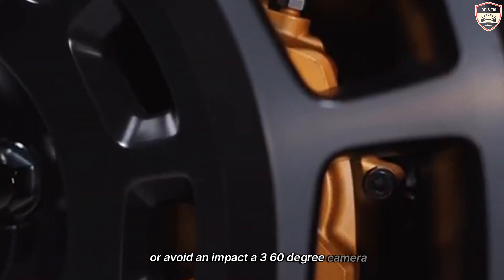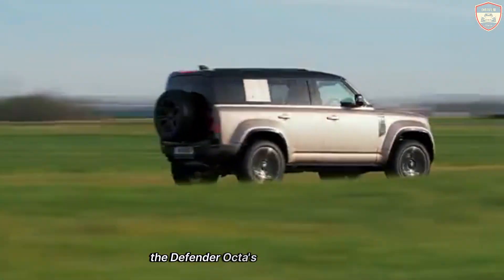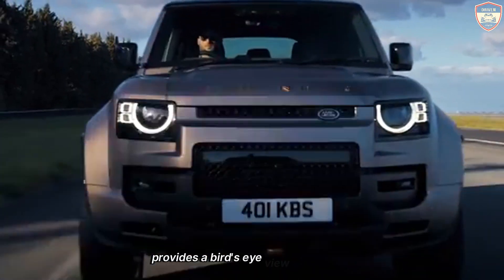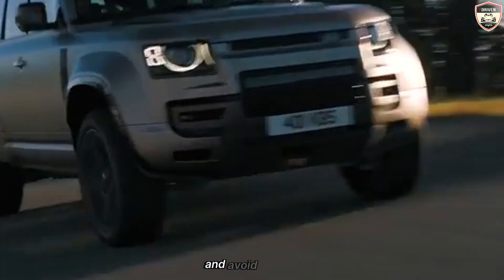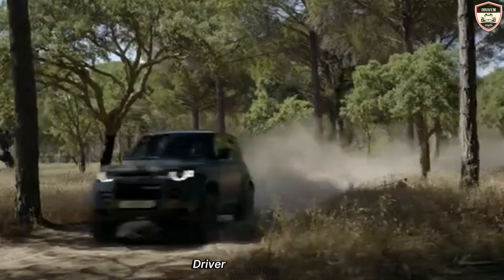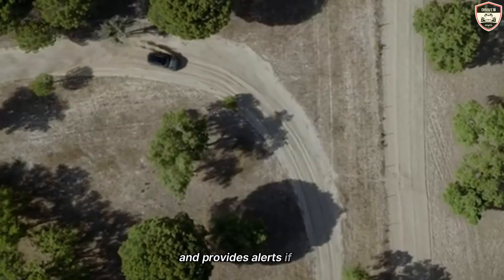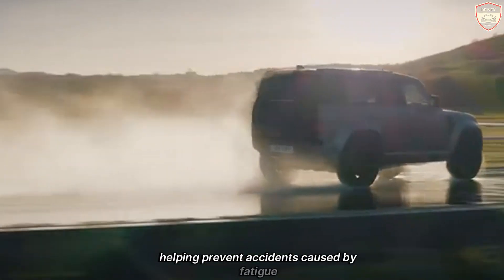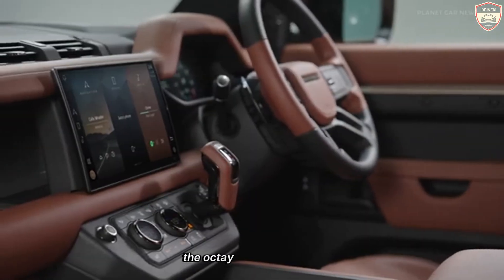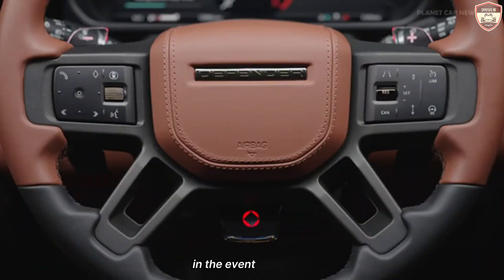The Defender Octa's 360-degree camera system provides a bird's-eye view of the vehicle's surroundings, making it easier to navigate tight spaces and avoid obstacles. The Driver Condition Monitor system monitors the driver's behavior and provides alerts if signs of drowsiness or inattention are detected, helping prevent accidents caused by fatigue. The Octa is also equipped with a comprehensive airbag system that includes front, side, curtain, and knee airbags, providing protection for all occupants in the event of a collision.